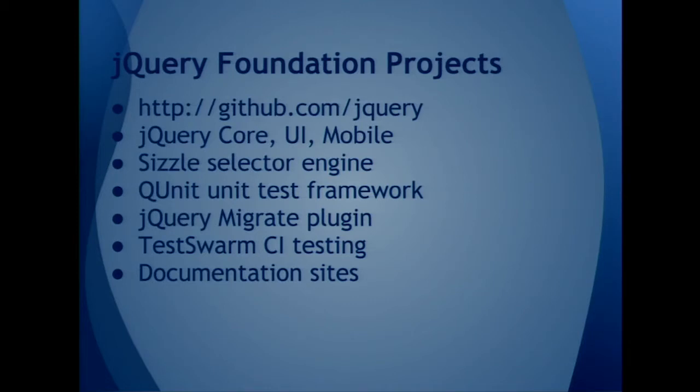If you go to GitHub.com/jQuery, you can see just about everything that jQuery is working on. That includes what a lot of people just think of as jQuery, which is the code: Core, UI, and Mobile. The Sizzle selector engine, which is inside jQuery core. The QUnit test framework. The jQuery Migrate plugin — I'll be saying a little bit more about that in a while. TestSwarm continuous integration testing. And the documentation sites.